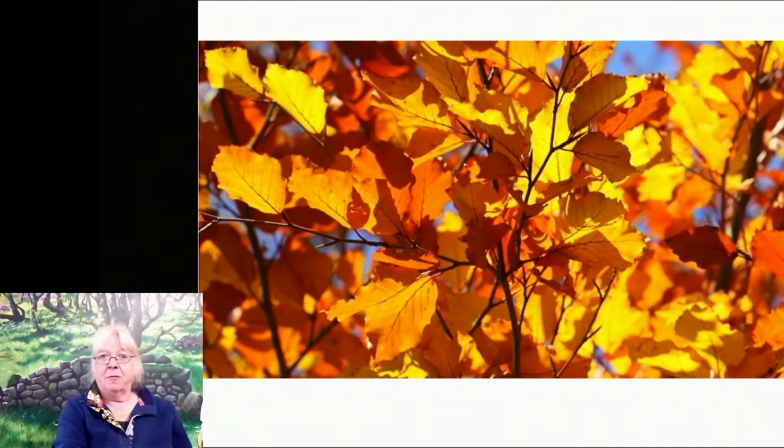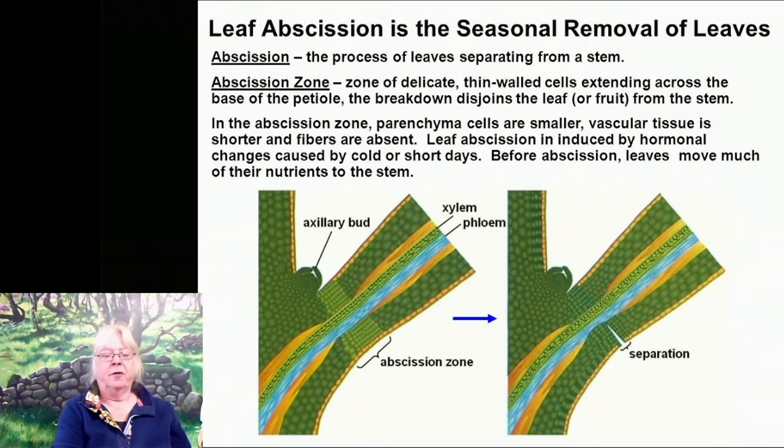The next thing that happens is they all drop off. There's a scientific thing about how they drop off. They have a layer of abscission between the leaf and the twig, which means that because it hardens and everything's sealed off, when the leaves drop off they don't leave an open wound of any sort — it's a nice clean break. A little scar is left on the twig with the bud for next year just behind it.